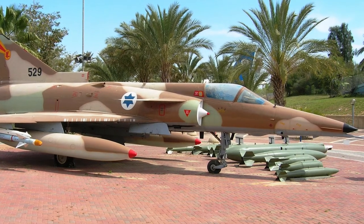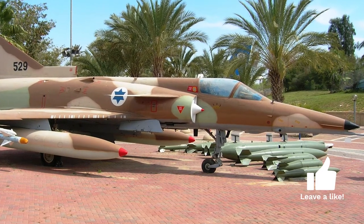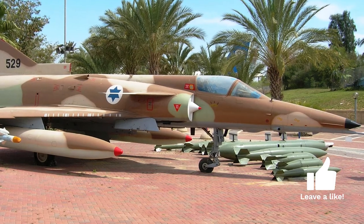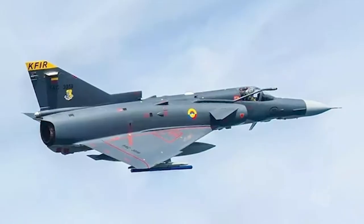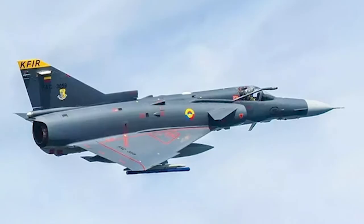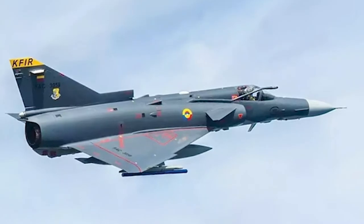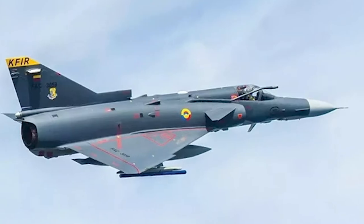The development began in the late 1960s. The Kfir, which means lion cub in Hebrew, was based on the Mirage III, which was already in use in the Israeli Air Force. It had several significant modifications: a longer and more slender fuselage, more powerful engines, and a new wing design that gave it better maneuverability.